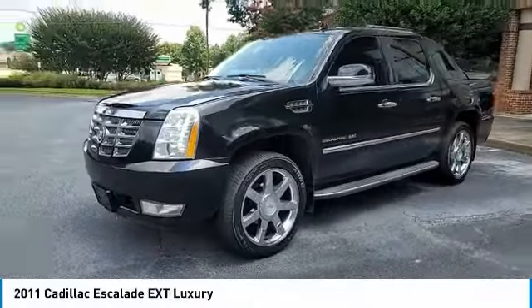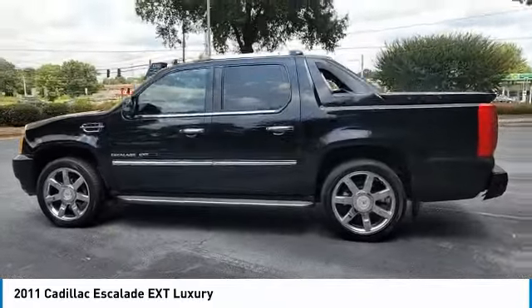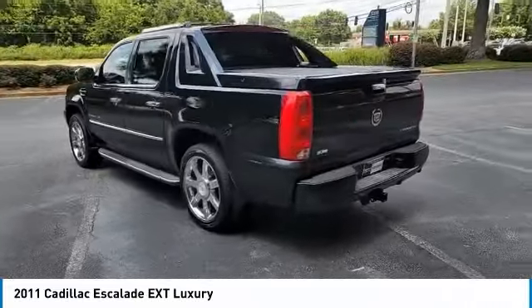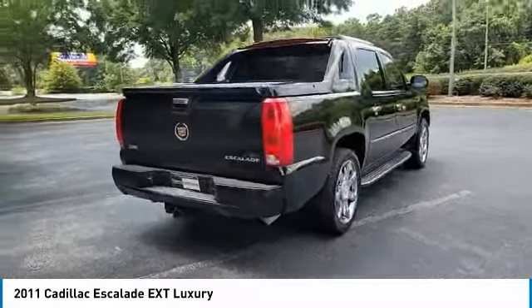Take a ride in the 2011 Escalade. A full-size luxury SUV, the Cadillac Escalade stands for A-list style. Thrilling, yet effortless performance, combined with advanced luxury and technology that's on the leading edge of the industry, makes the Escalade an easy choice.